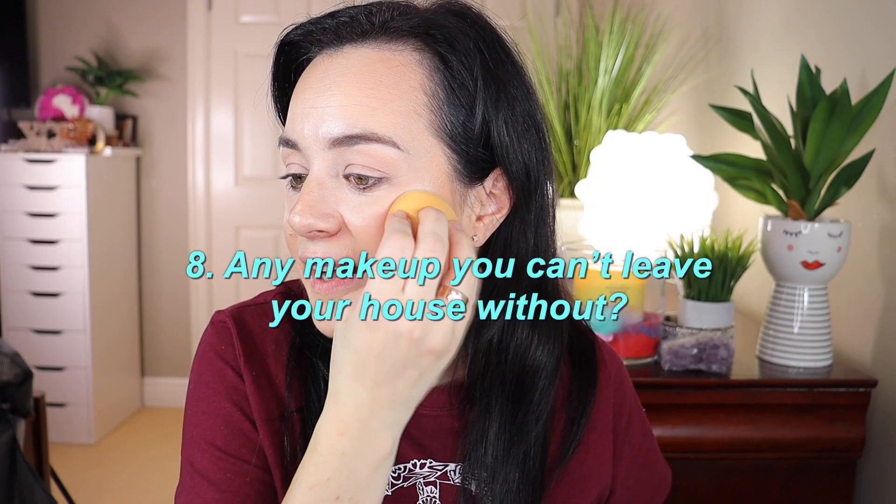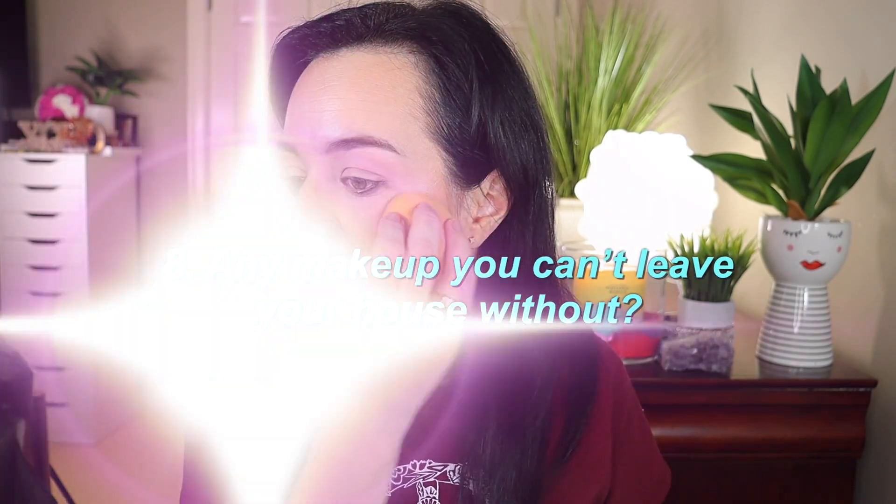Applying illuminator now — I'm using the Iconic London Illuminator, which is very similar to the Co Beauty one. Question eight: any makeup you cannot leave the house without? I've fallen in love with foundation, bronzer, and blush — those three are what I'd love to have on my face before leaving the house. Now applying the blush from Wonder Beauty.